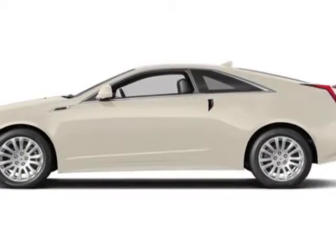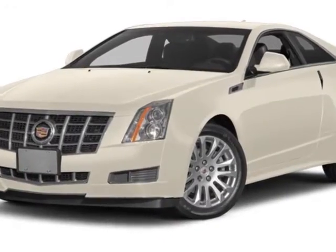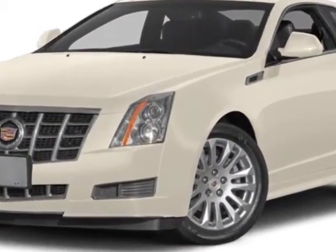Come take a look at this new 2014 Cadillac CTS Coupe. For your protection, this vehicle has a full factory warranty.